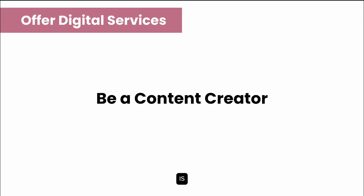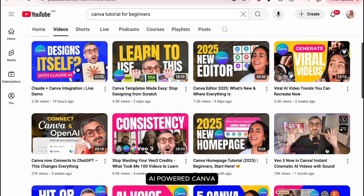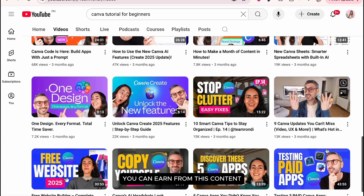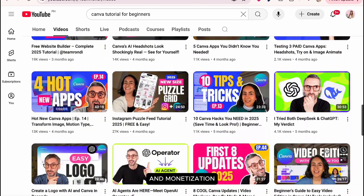Another option is becoming a content creator, wherein you focus on Canva hacks, tips, and tutorials. For example, some creators on YouTube now include AI-powered Canva tips in their videos. You can earn from this content through views and monetization.